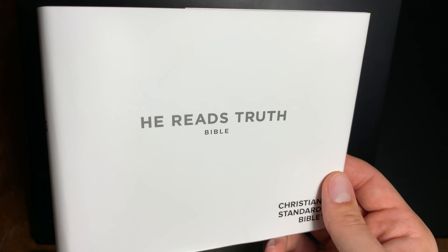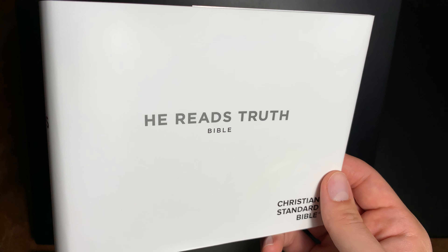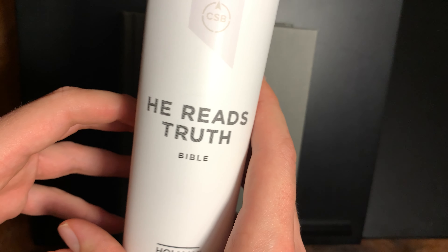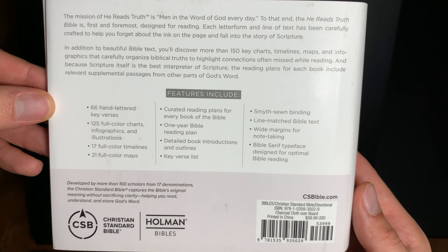Hello, friends! I have for you today the recently released He Reads Truth Bible in the Christian Standard Bible translation. You may have heard of it, seen some recent advertising for it. Let's get right into some of the details for it.